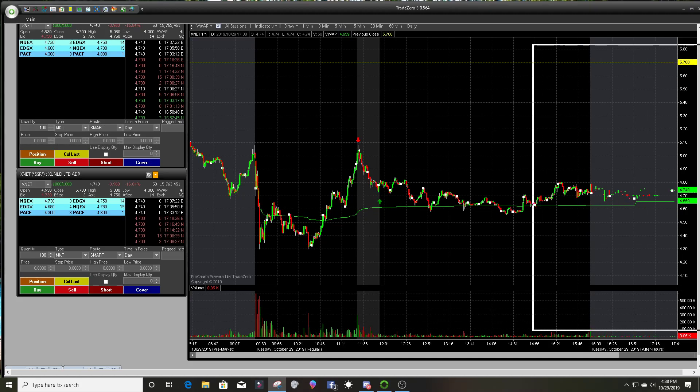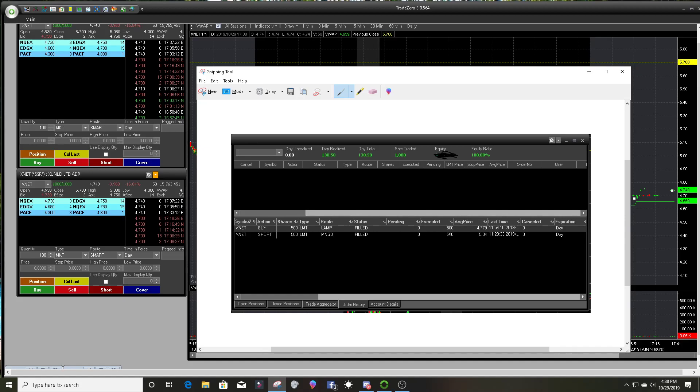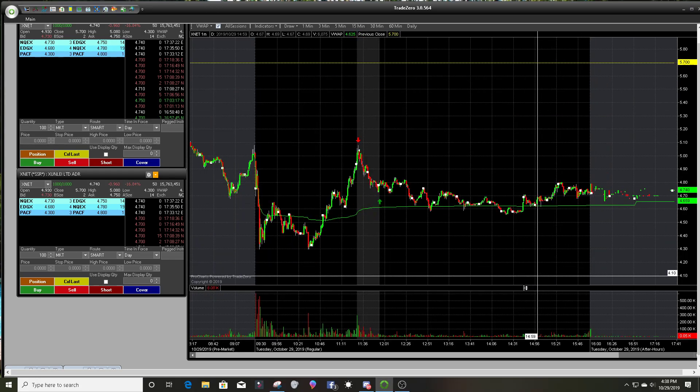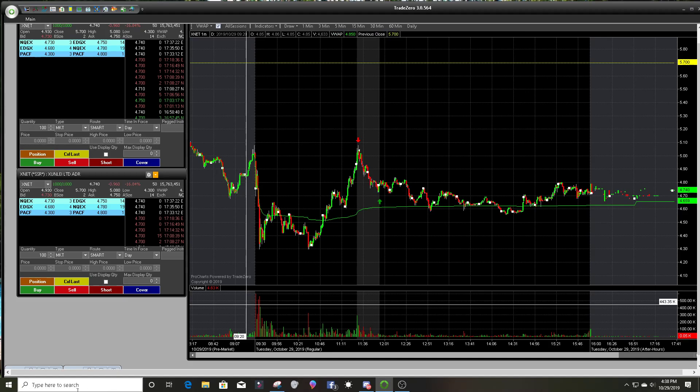Here's my P&L — short at 5.04, covered at 4.77. Only had one trade today and that was it. All in all, it was a good trade. I top-ticked the stock and I can't complain about it. Definitely a lot better than a couple of my trades yesterday. So until next time, traders — stay green and peace.